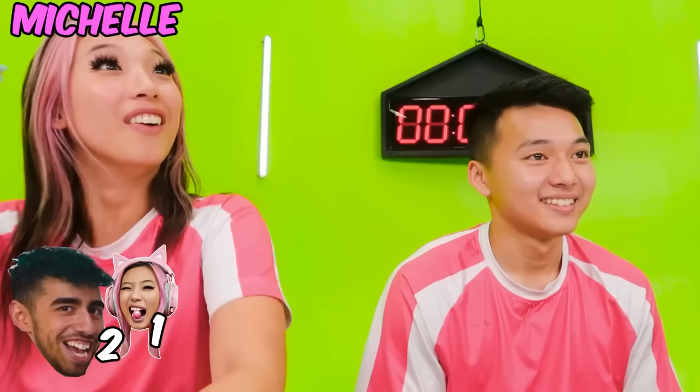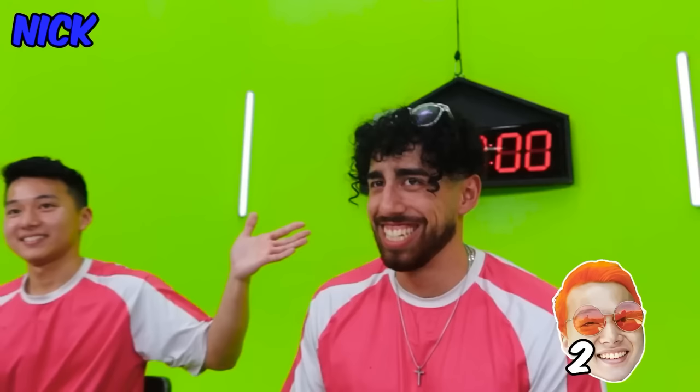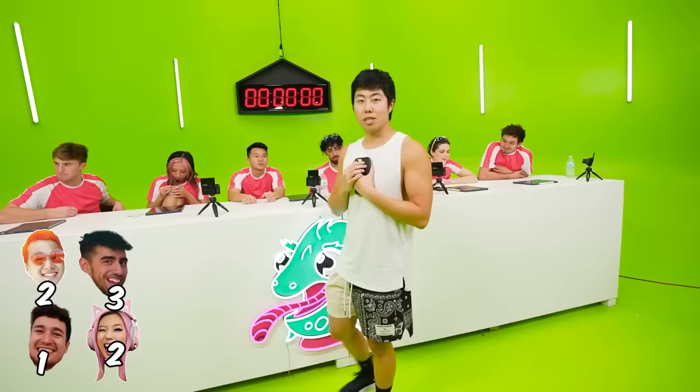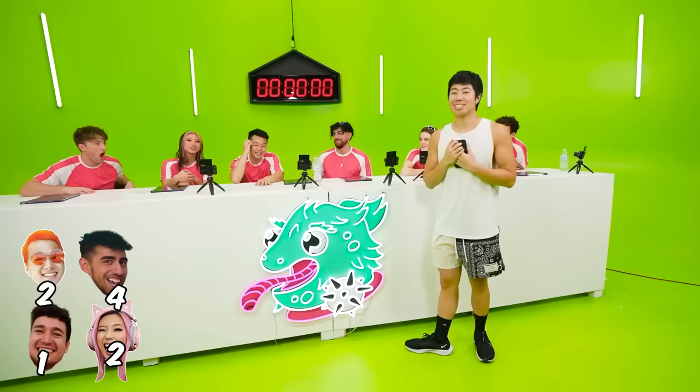Second vote goes to Michelle. Our third subscriber voted — first vote goes to Ben, second vote Nick. The fourth subscriber voted for Michelle and Vinny. This next subscriber voted — first vote to Nick, second vote Michelle.